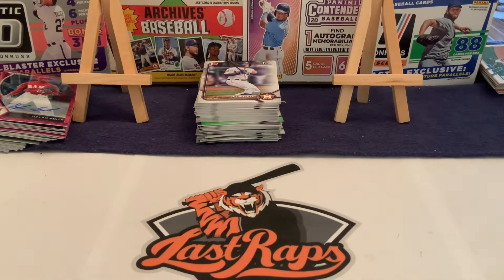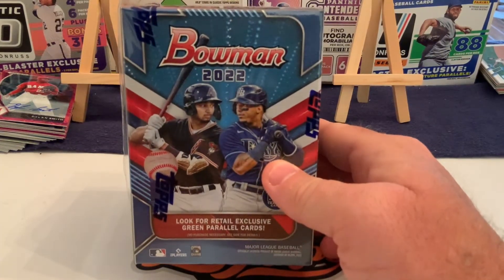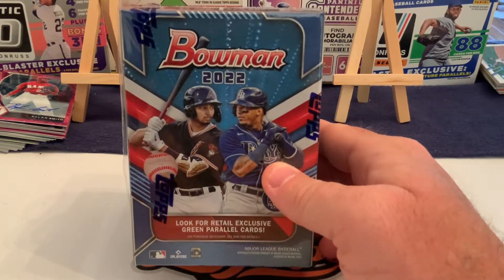What's up everybody, welcome back to another Last Wraps baseball card break. Today we're going to do our second Bowman blaster box of 2022. We already had one in the books about three or four weeks ago. This product has been out for a while, but we do like Bowman and we like all the stuff it brings.